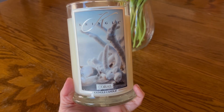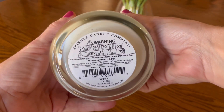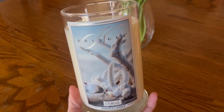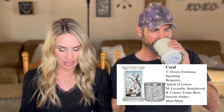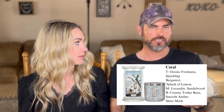The next candle is Coral, in the two-wick large-sized tumbler. Fragrance notes on Coral: top notes of ozonic freshness, sparkling bergamot, and splash of lemon; mid notes of lavender and sandalwood; base notes of creamy Tonka bean, smooth amber, and sheer musk.